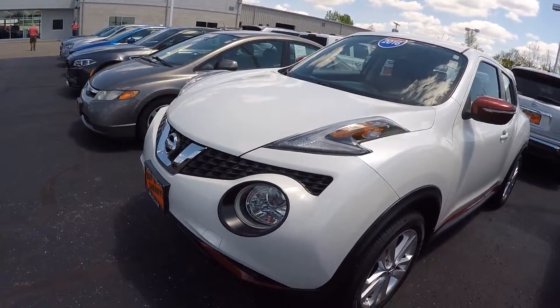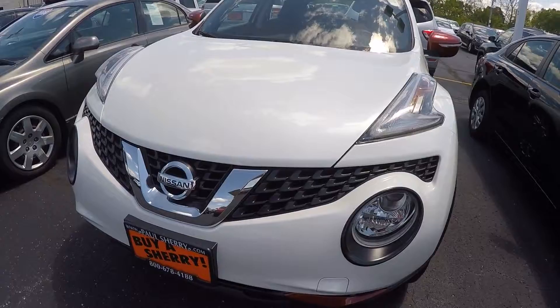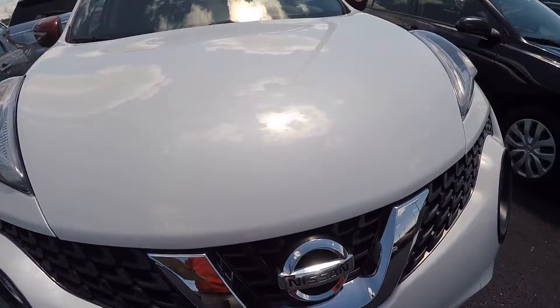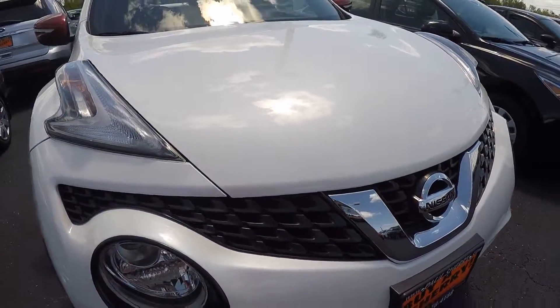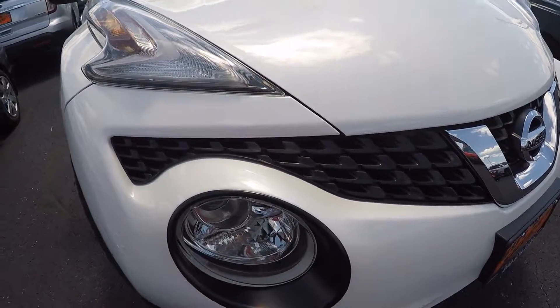This is featured in white pearl. It's a very pretty color — it's not just white, it's white pearl. Mr. Sunshine is hiding behind a cloud again, but it's got a real nice sparkle metallic to the white.